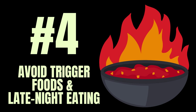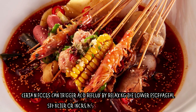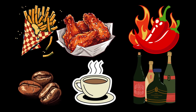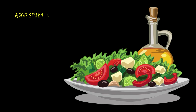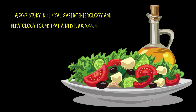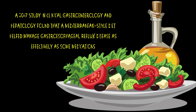Number four: avoid trigger foods and late-night eating. Certain foods can trigger acid reflux by relaxing the lower esophageal sphincter or increasing stomach acid production. These include spicy foods, fried and fatty foods, caffeine, and alcohol. A 2017 study in Clinical Gastroenterology and Hepatology found that a Mediterranean-style diet helped manage gastroesophageal reflux disease as effectively as some medications.